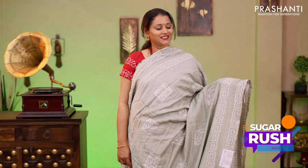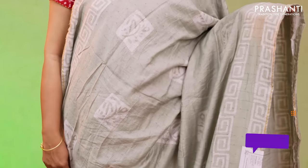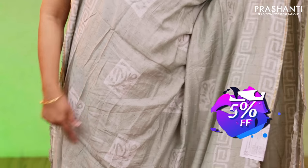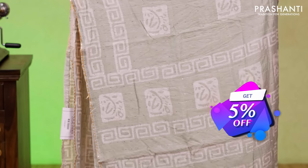Pastel green, one more subtle colour with gota patti work and geometric printed double pet borders. The body has got vertical sequin work along with batik printed buttas. A printed pallu with sequin work and a sequin worked blouse priced at $1250.